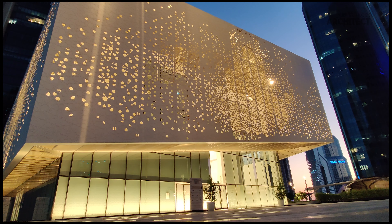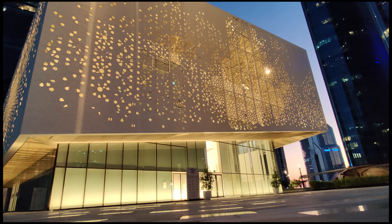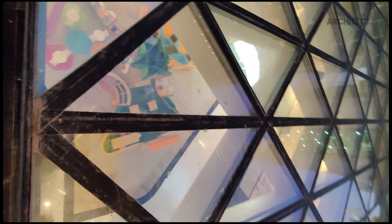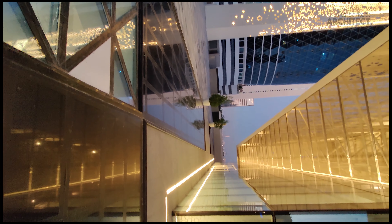A testament to the thought and deliberation given to the project throughout the design process and construction, the mosque has been shortlisted for the upcoming RIBA Gulf Architecture Festival 2020.